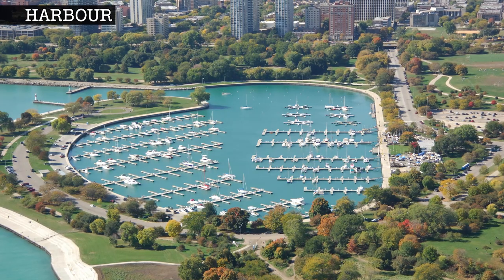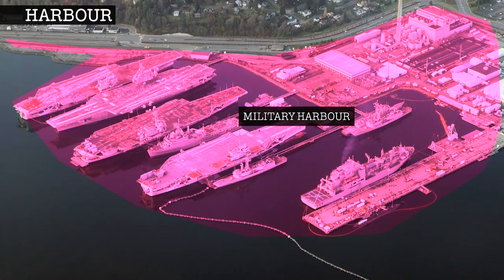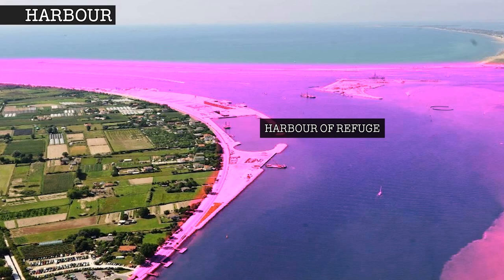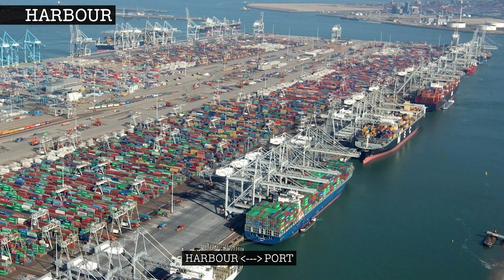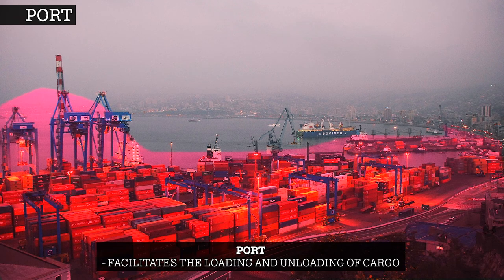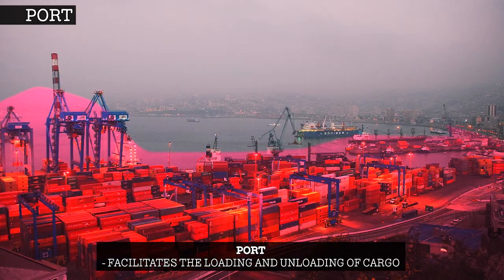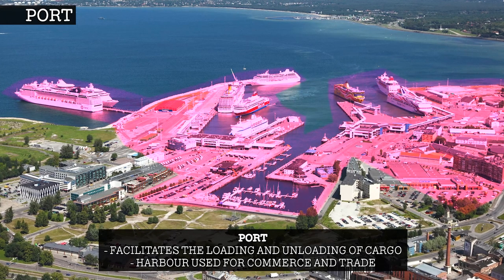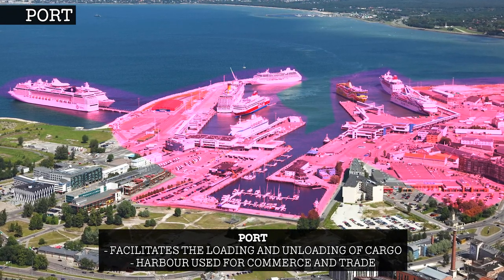Harbours can be further classified by what they are used for: being a marina harbour, military harbour, commercial harbour, fishery harbour or a harbour of refuge. The term harbour is somewhat interchangeable with port. A port is a place on the coast that facilitates the loading and unloading of cargo. When a harbour is used for commerce and trade purposes, including cargo, passengers or anything that generates revenue, these harbours are called ports.